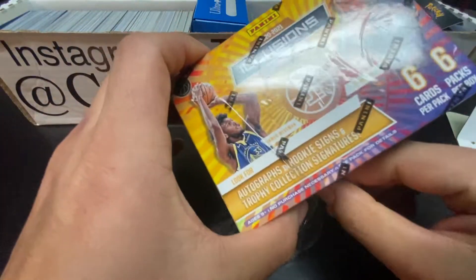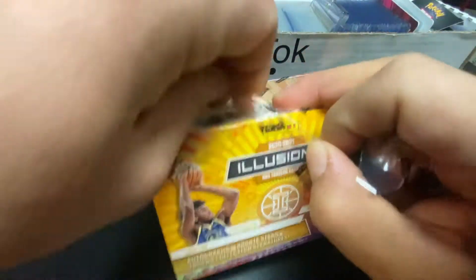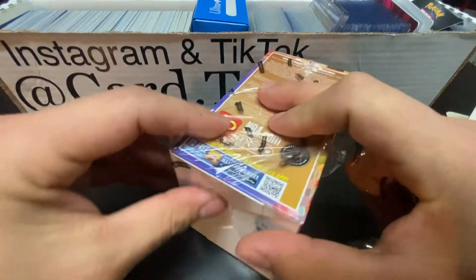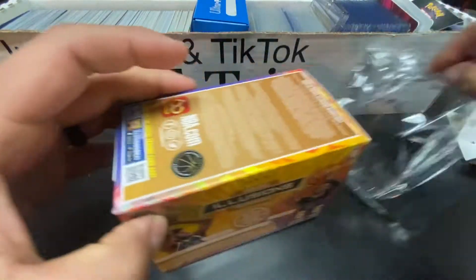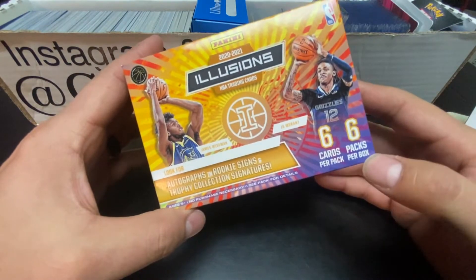Hopefully we can hit a big pull, or you know the normal guys - Ant-Man, some Kevin Garnett, some Alan Iverson, Tracy McGrady - dad's favorites. There are going to be six packs in here, six cards per pack.